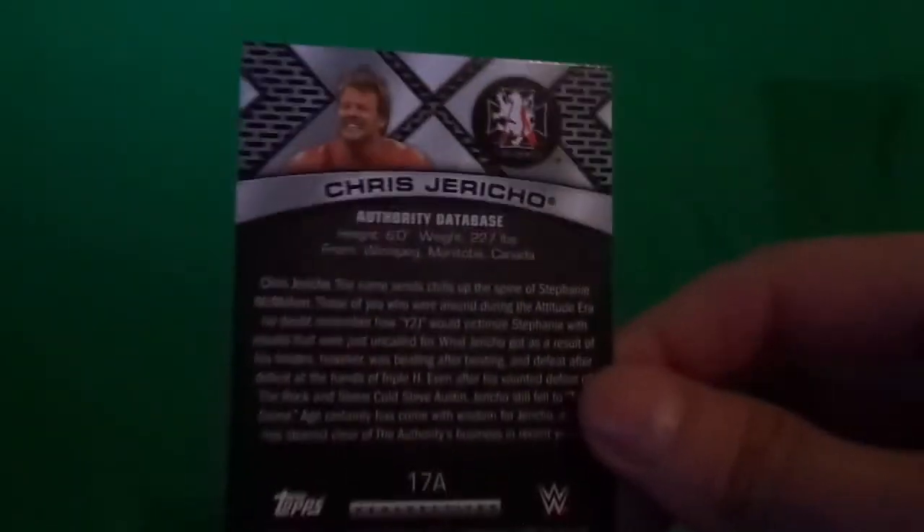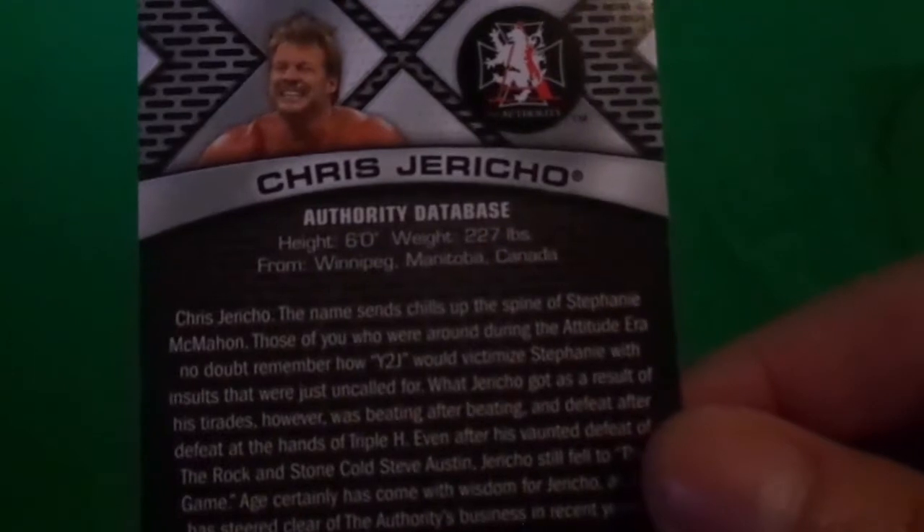Next card we got Chris Jericho. Then there's what looks like an Authority card on the back. And you get the one-day trial code — it has a code on the back, which is pretty cool. The price wasn't that bad, and I did get a bronze, so that's pretty cool.